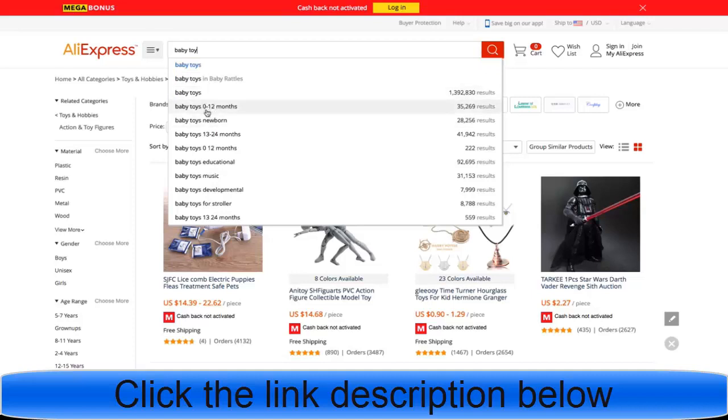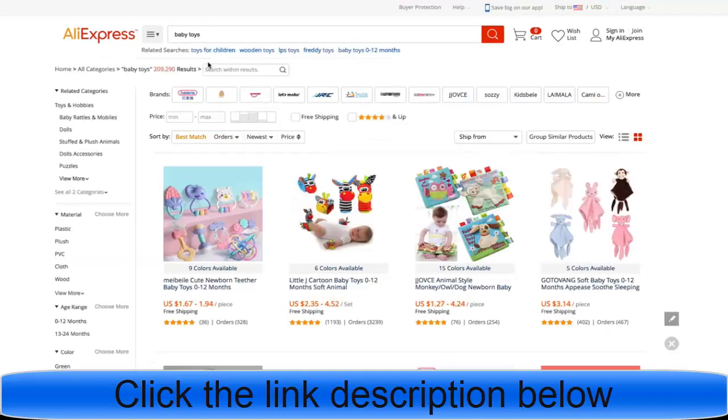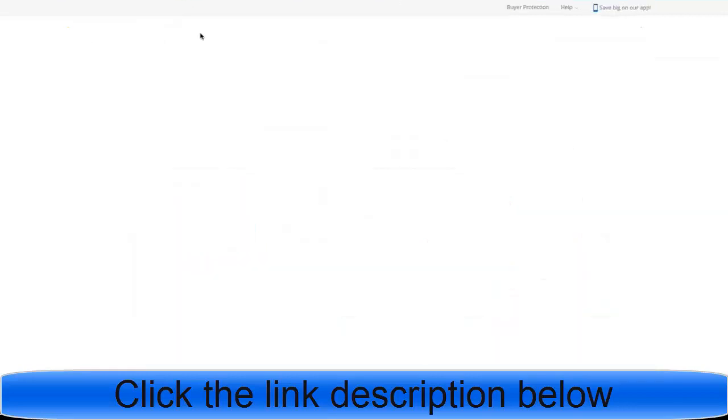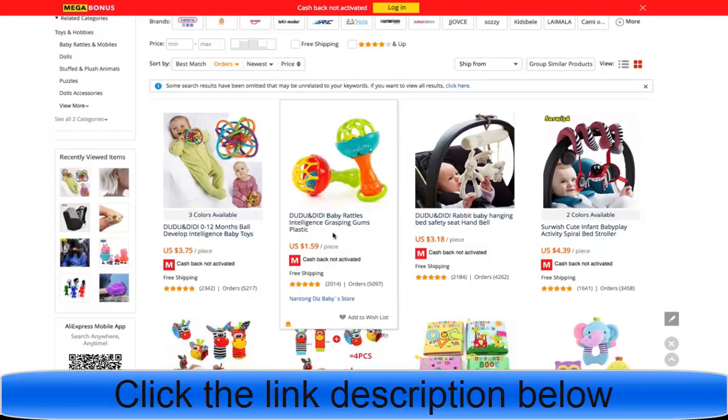On your own time, go through each and every one of these categories: baby toys, baby toys 0 to 12 months, baby toys newborn — type them all in and do the process I'm about to show you. The more products you can put on a list and start testing — spending like five to ten dollars per product — figuring out what has the best clicks, best add to cart, best purchases, then killing the ones that aren't working. Let's go by orders and search baby toys.